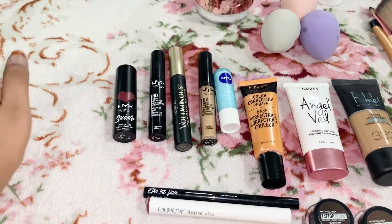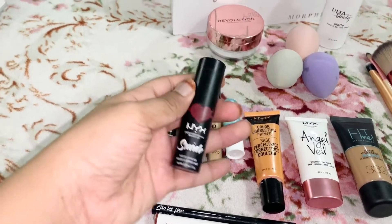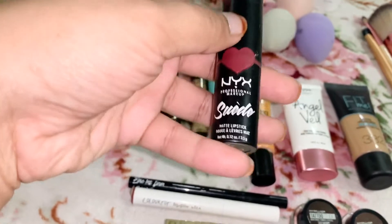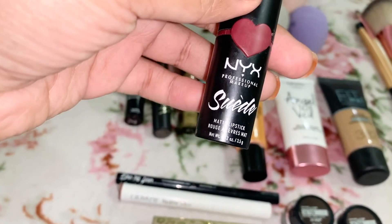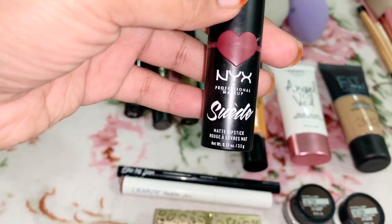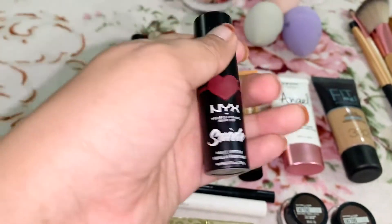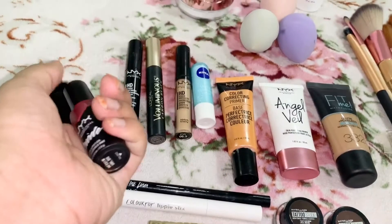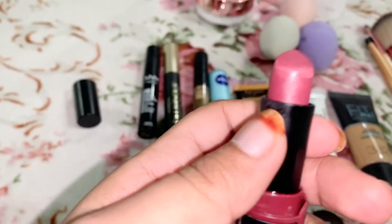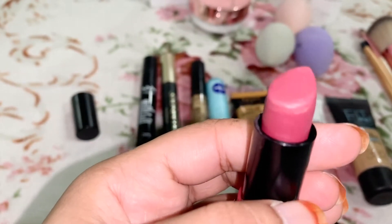The first item is this little guy right here. I got it from Ulta — almost all my products are from Ulta. This is the NYX Suede Matte Lipstick. It's really nice; I've been using it for about a year now and I still have some left — it's amazing. And this is what it looks like; it's like a maroon color.